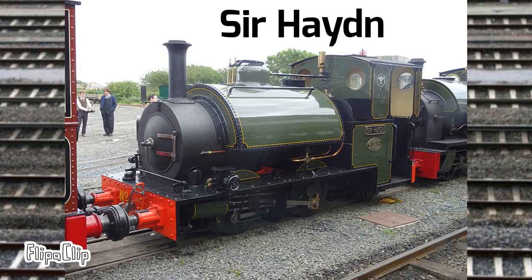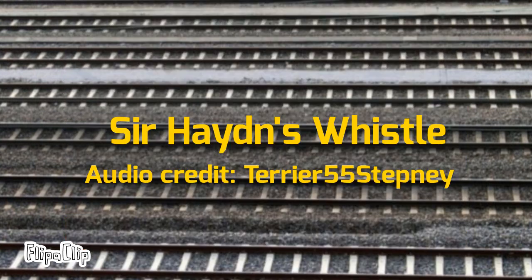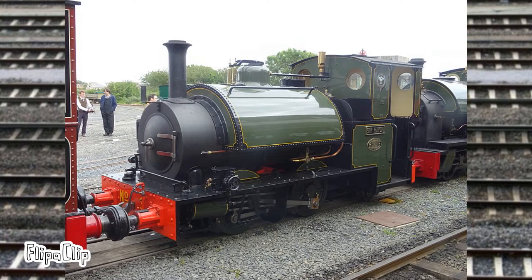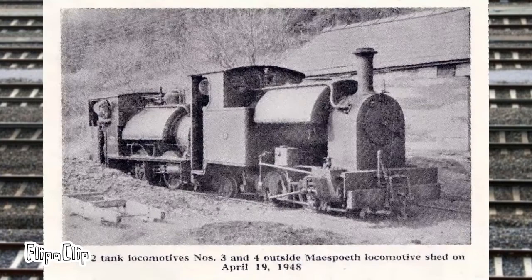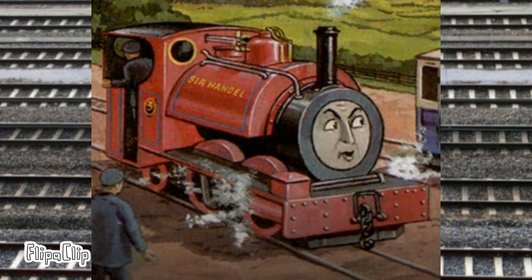Number three is Sir Haydn, named after the former manager of the railway and built by Hughes Falcon Works. Sir Haydn, along with number four Edward Thomas, originally serviced the Corris Railway. This engine also served as the basis for Sir Handel in the Railway Series and TV show.